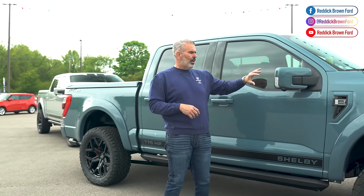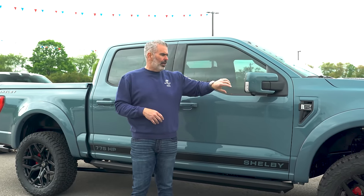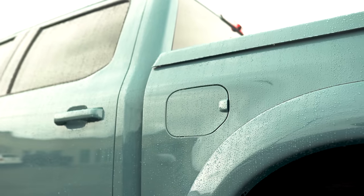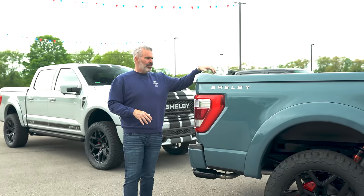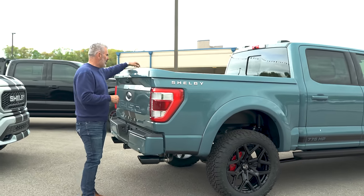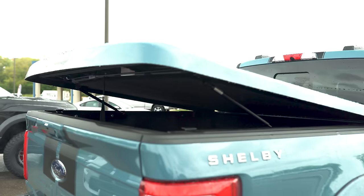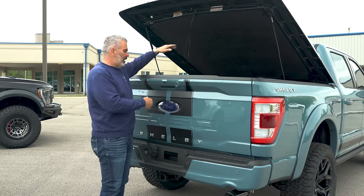Side mirror spotlights on this, and the mirrors are power folding as well. There's a 36-gallon fuel tank on the other side and a Fox shock upgrade. You also have a fiberglass tonneau cover painted to match with that black stripe. Easy to get in and out of, it does have a lock and hydraulic arms with a pull handle.